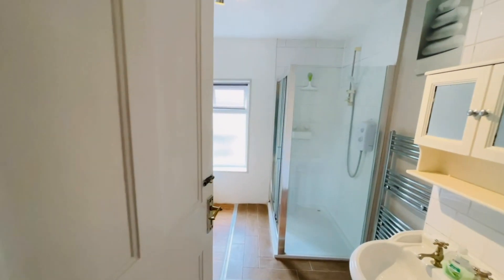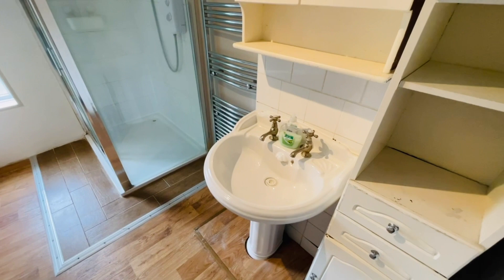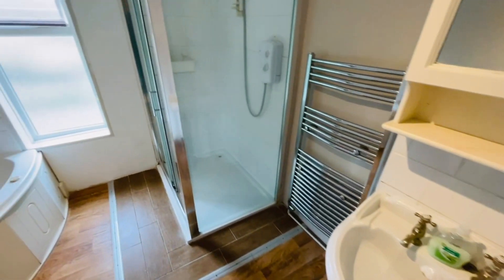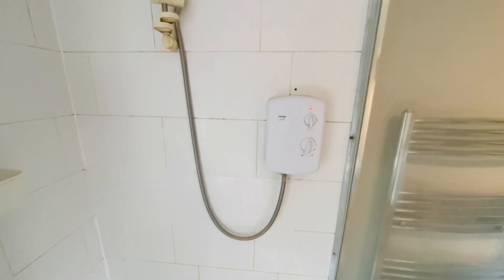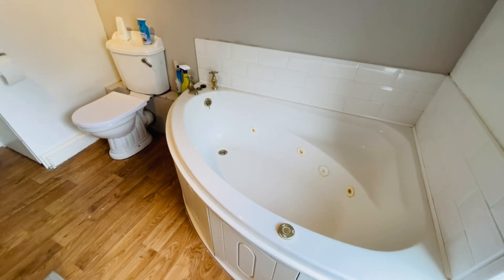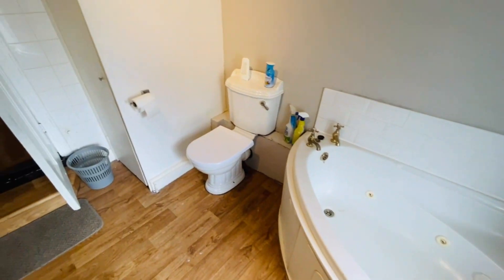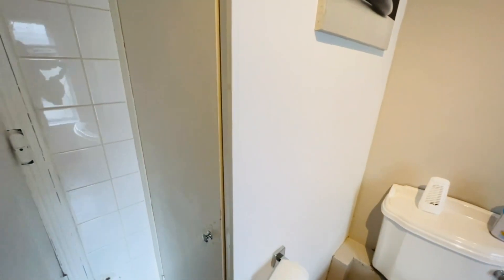At the end of the floor we have the family bathroom — a very large bathroom suite. You've got a wash basin, a good-sized shower enclosure with an electric shower, a frosted double-glazed window at the rear, a corner bath, and a toilet. There is also a storage cupboard in here.